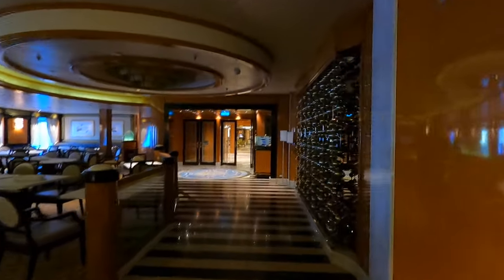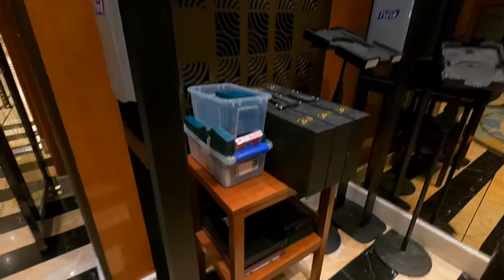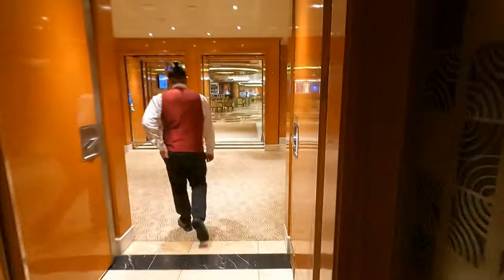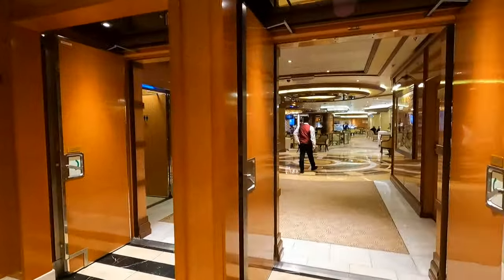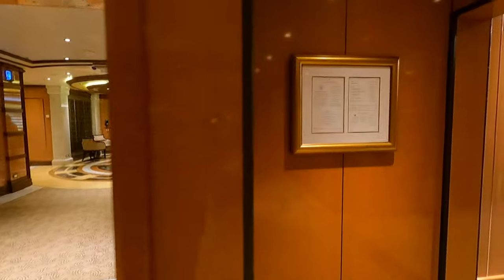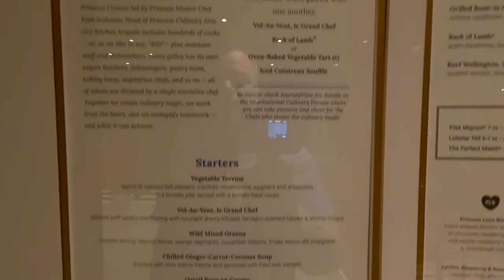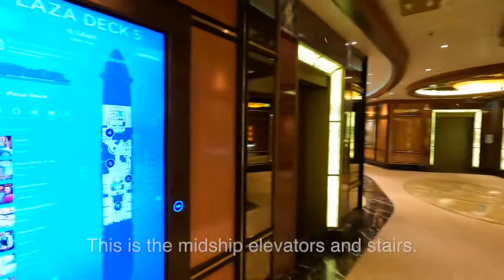We're heading forward on the port side of Deck 5 to the dining room. They have games stacked up, so people play games in here during the day. This dining room is usually only open for dinner — Symphony dining room. The Concerto dining room is upstairs, right above us. This is the chef's dinner menu for tonight. Back at the midship elevators.